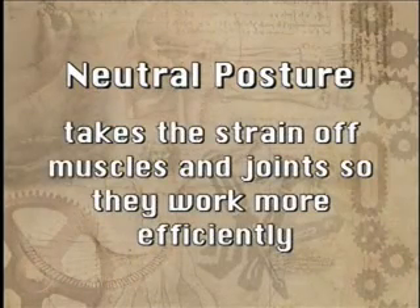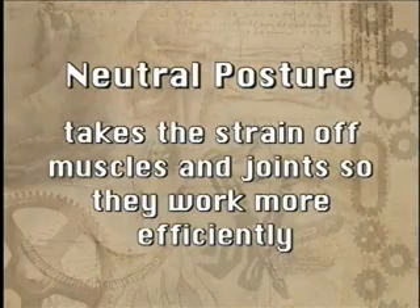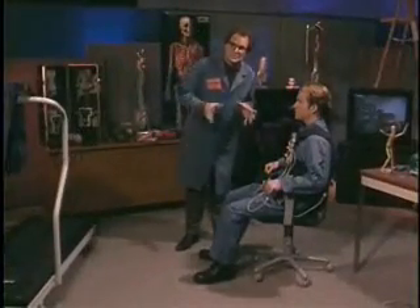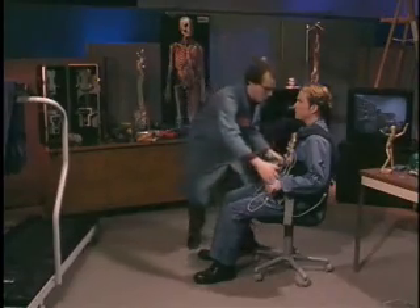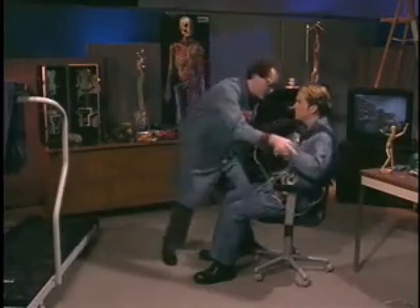Neutral posture takes the strain out of your muscles and joints, allowing them to work more efficiently. While neutral posture places the least stress on your body, it wouldn't be good for you to stay in that position all day. Your body was designed to move around — it is much happier when it is active.